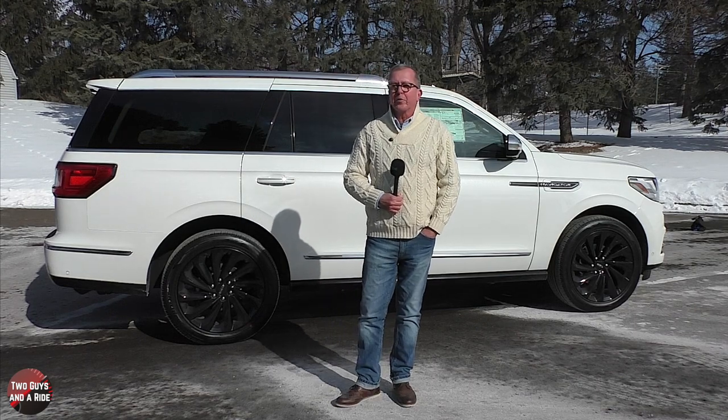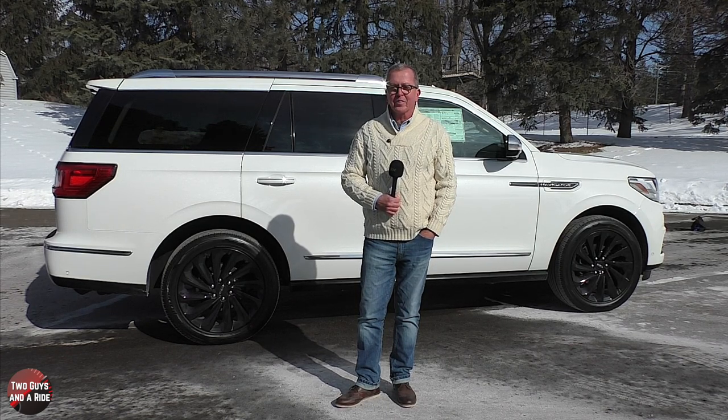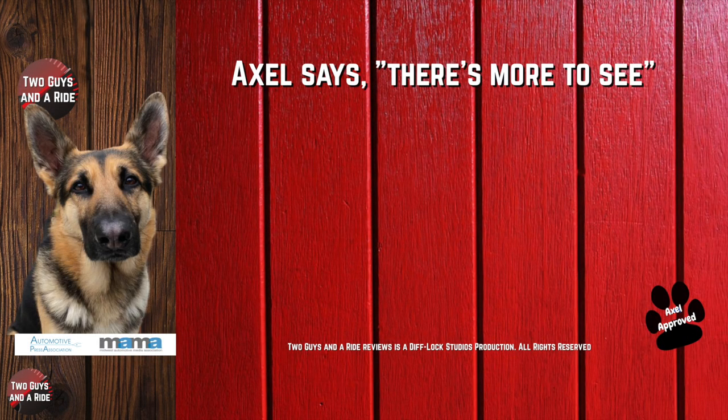That's our review of this beautiful 2021 Lincoln Navigator L Black Label. We certainly appreciate you spending some time with us. Make sure to follow us on Facebook, Instagram, and Twitter, and please click that subscribe button down below. Thanks for watching — we'll see you next time.